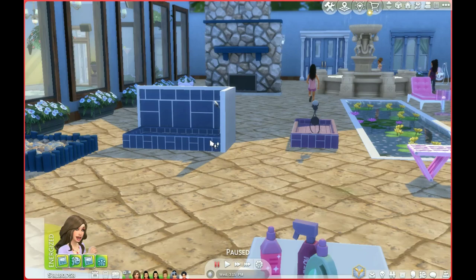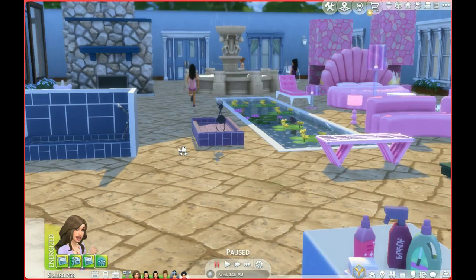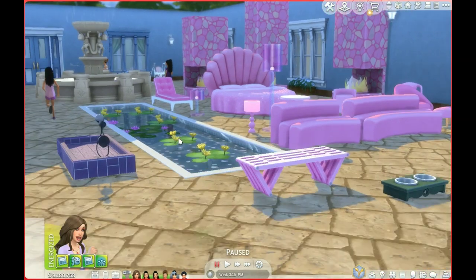Look at those beautiful fireplaces back there. Let's start with the pet stuff — these are really cute pet showers right here, and they're by Sixam. Over there is all the Barbie stuff, also by Sixam. Oh my gosh, look at the texture on that bed!